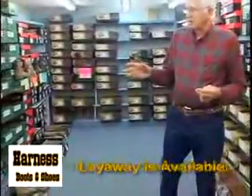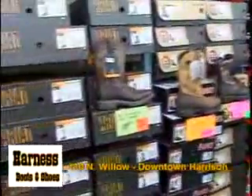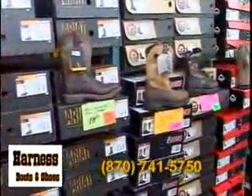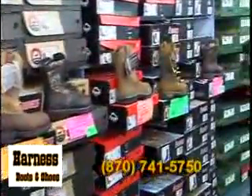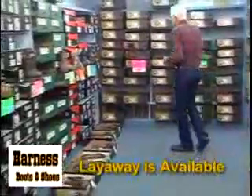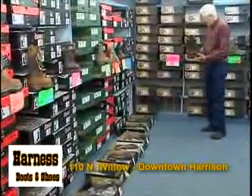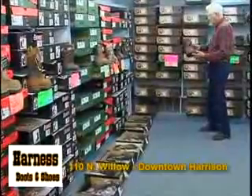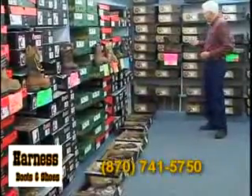Then I'd like to move into this department where we carry insulated boots. There's probably 8 or 10 different styles of insulated boots to my right here. The brands are Rocky, Wolverine, and Red Wing. If you're going to be out this winter in the cold snow, most of these are 100% waterproof and they're all insulated. One of my biggest reorder boots is this Irish Setter by Red Wing — that's been their top seller for several years. It goes from a size 7 up through a size 14, and they're 100% waterproof, insulated, and very, very comfortable.